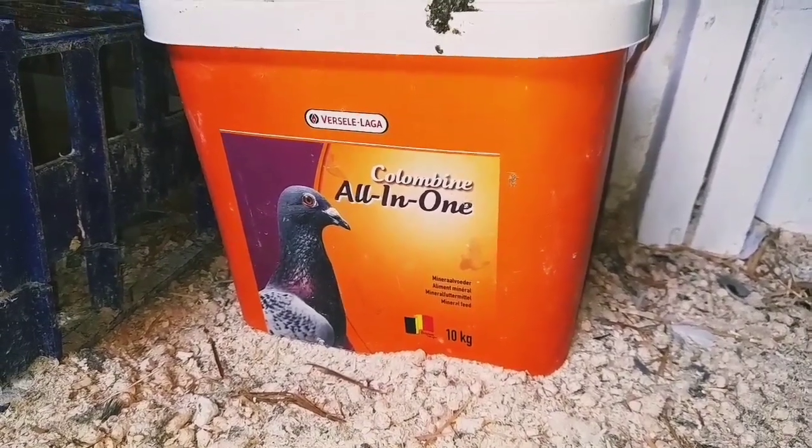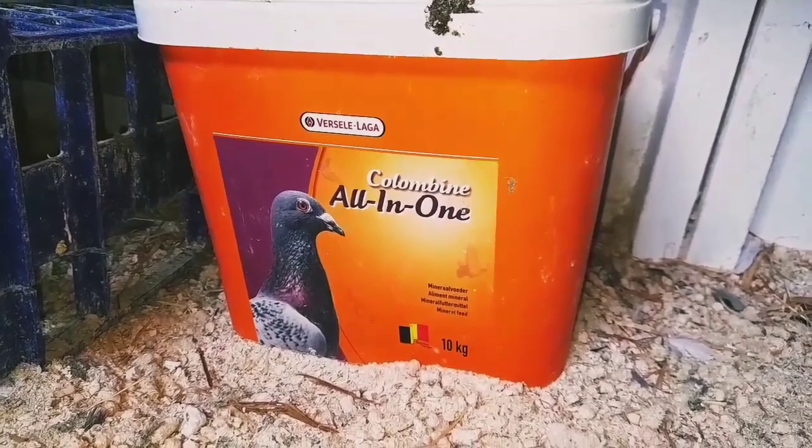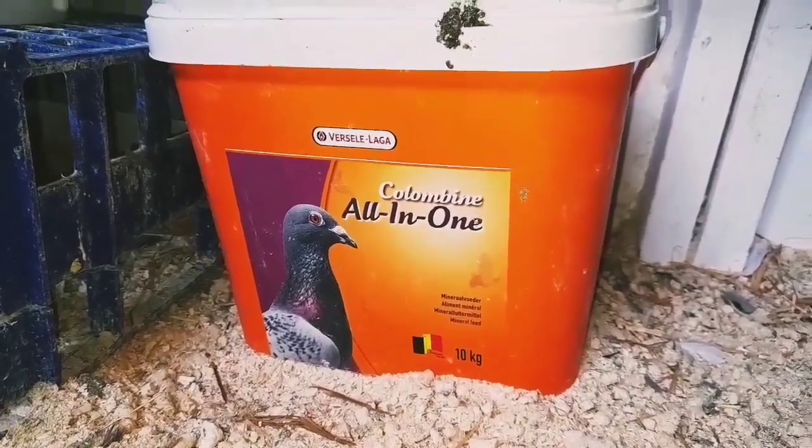Also, make sure you're giving plenty of grit to your birds while you've got young'uns. It's absolutely essential you have grit, and a good type of grit as well.